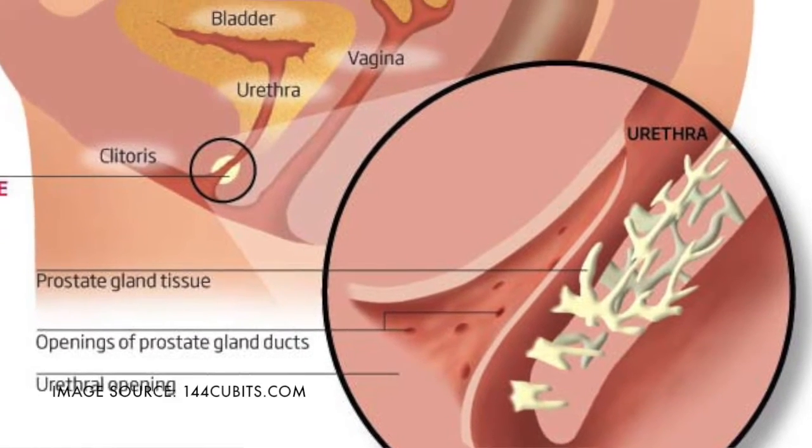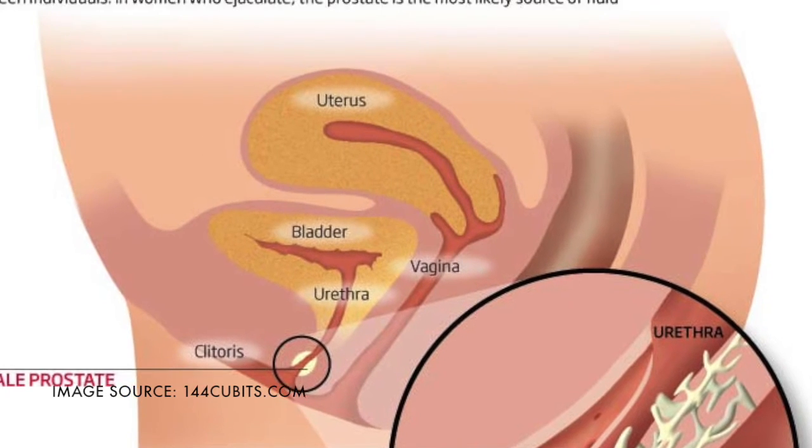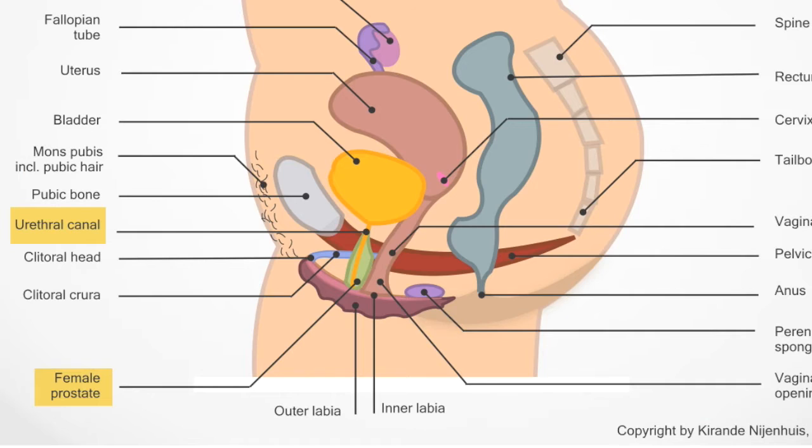Like in men, the female prostate consists of glands and ducts that release prostatic fluid into the urethral canal — the peeing tube. As the prostate shares a wall with the vagina, fluid also ends up in the vagina.